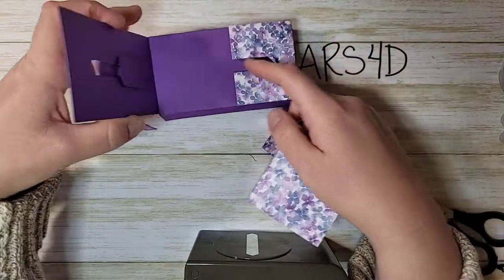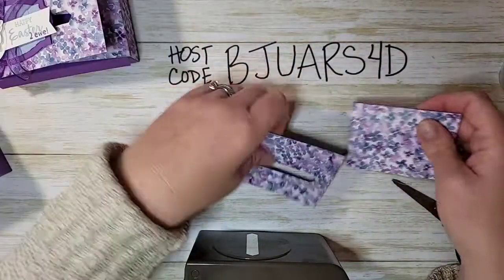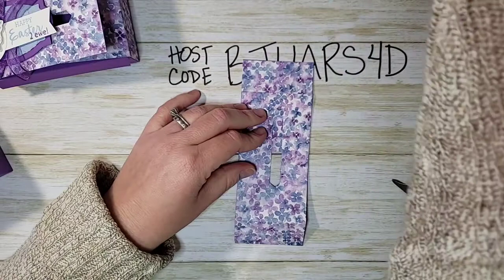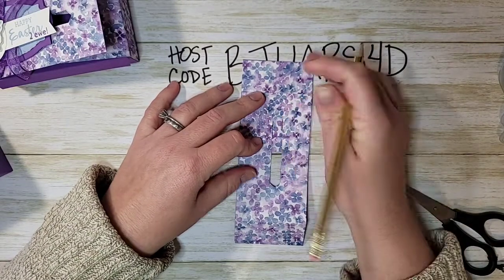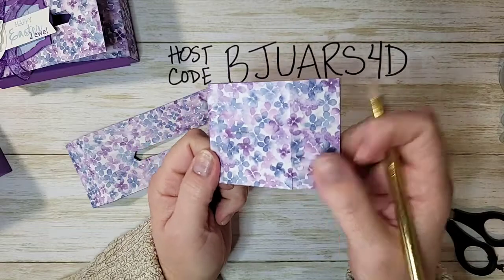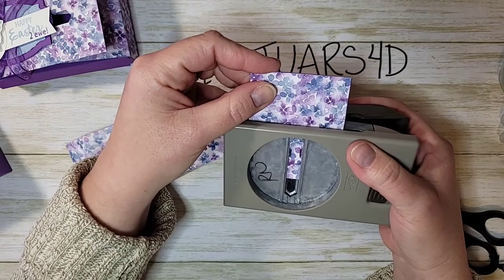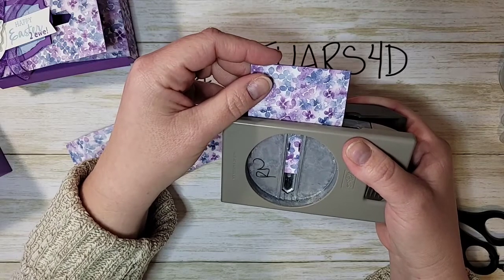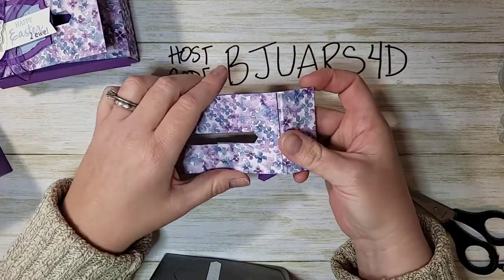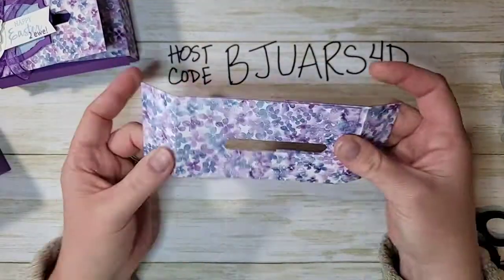For this piece, we want the punch to go right off the edge so the locking mechanism can go in and out. I want to make sure it lines up in the exact spot, so I'll fold this over and use a pencil to mark where the punch needs to be. Then I'll take my classic label punch, line it up with those marks, punch it down, and we have our piece — it should overlap just like that, perfect.